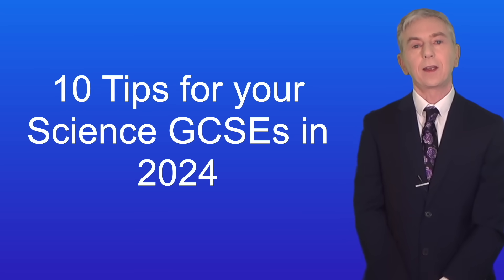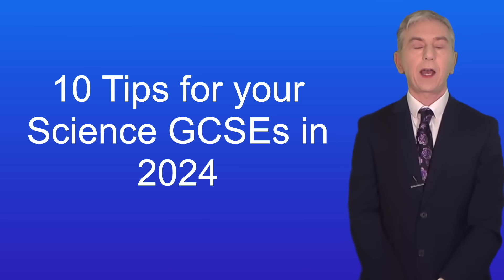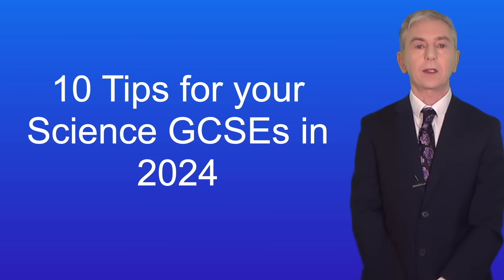Hi and welcome back to Free Science Lessons. In this video I'm going to give you some advice on how to get the best grades you can in the 2024 GCSEs. I'm going to assume that you watch my videos, but the advice I'm giving you will apply to whatever revision method you prefer to use.